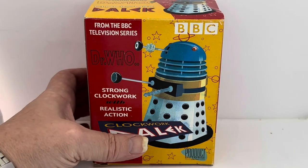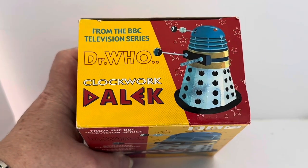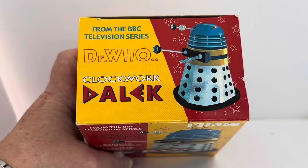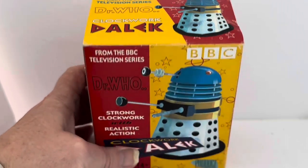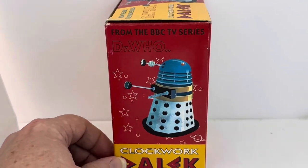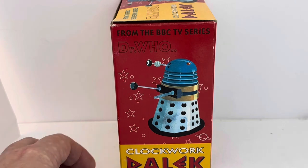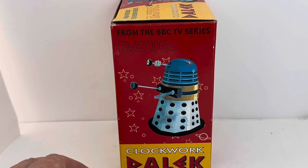If I just lean the box forward, you can see it says 'from the BBC television series Doctor Who Clockwork Dalek,' and there's another image of the Clockwork Dalek. If I turn it to the side, same thing again — 'from the BBC TV series Doctor Who Clockwork Dalek.' Now let's turn it to the back and see what's printed there.